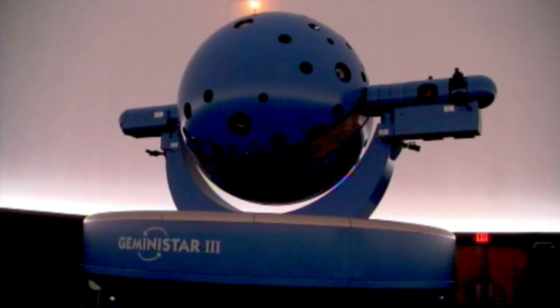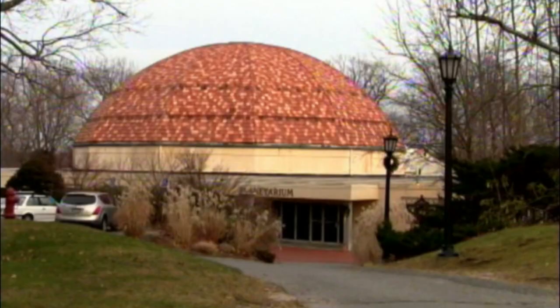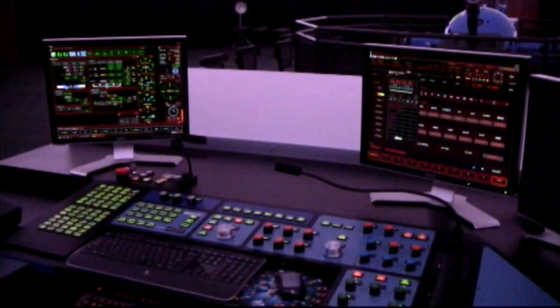This is the new state-of-the-art Konica Minolta Gemini Star 3 Projector, part of the multi-million dollar upgrade and renovation to the Vanderbilt Planetarium in Centerport. We've got an exclusive first look at the new system.